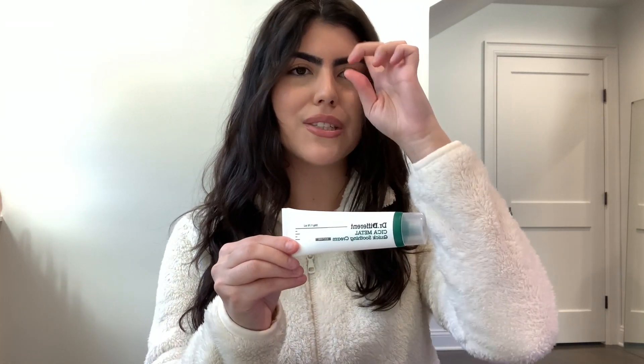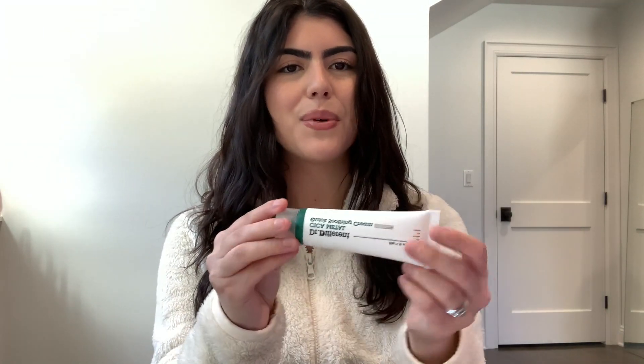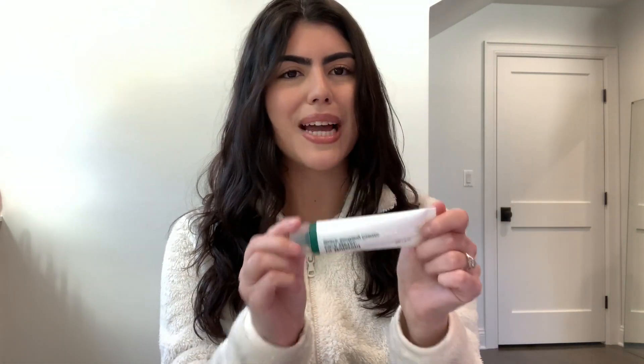Next I have a hand cream from a company called Dr. Different. You can also use it on your face but I have it particularly for my hands. I do have hand lotions from Bath and Body Works but not a travel-sized one yet, so for now I have this one. Now is the time of year where my hands start to get super dry — I always get dry hands in the fall and winter, so I need a hand cream with me.